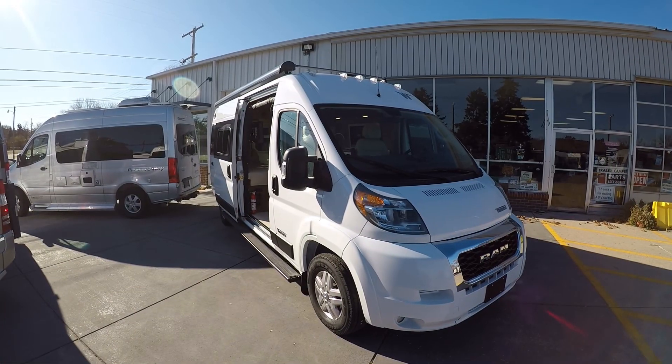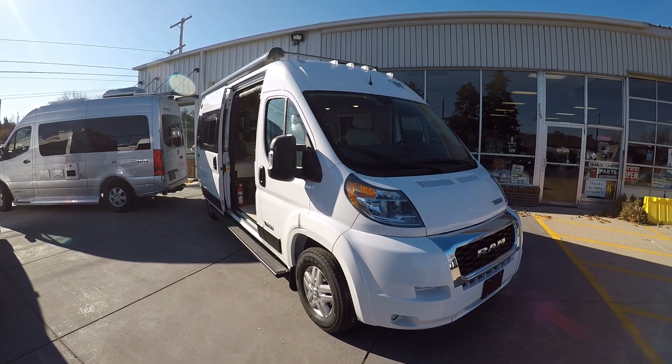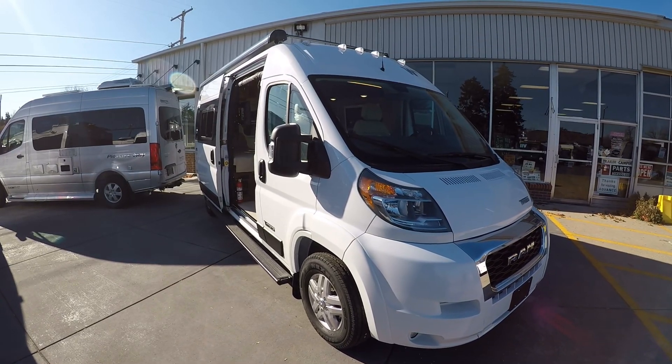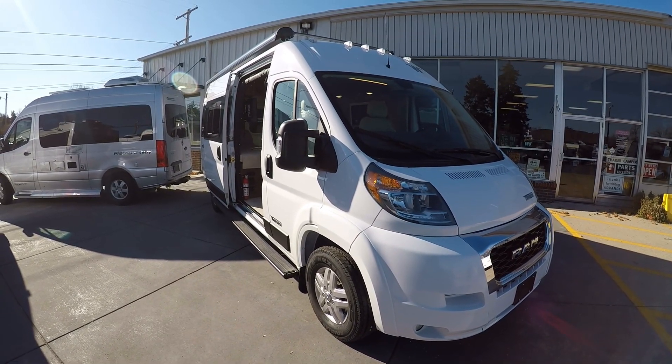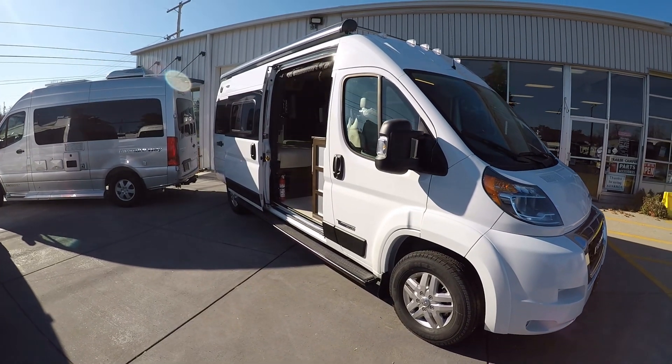Hello, this is Josh from Advanced Camping bringing you another video tour. This one of the 2020.5 Travato — this is the 59k model and has a ton of cool new upgrades for the .5 edition.